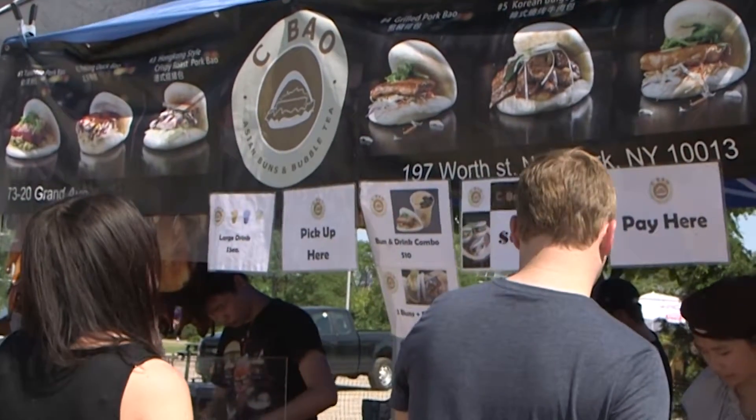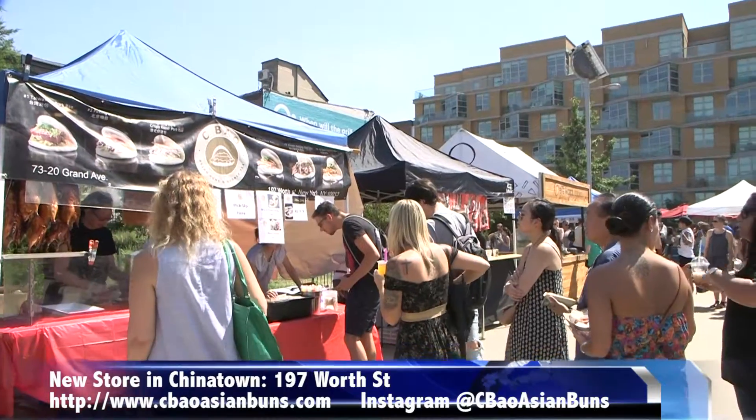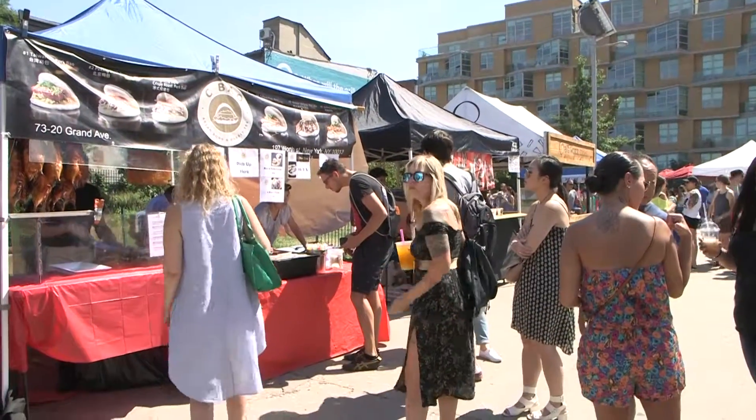For more information about their buns and new store, please visit the website below or find them on Instagram at SeaboutAsianBuns. For Columbia News, I'm Koala She.